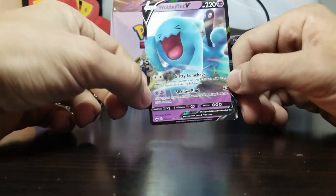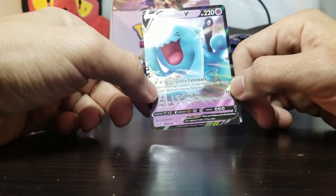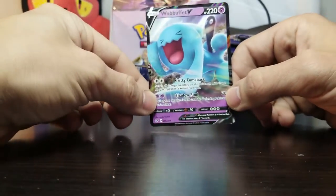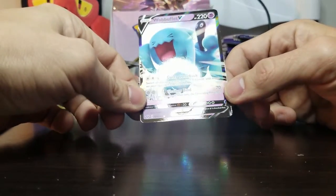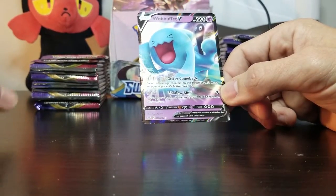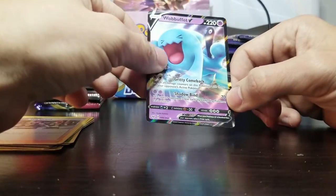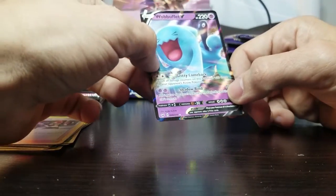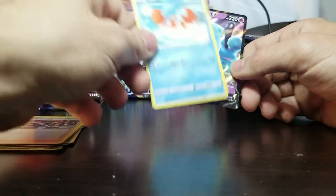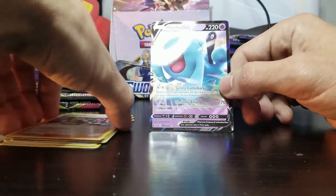What's a V card? I guess it's the new thing — like a new GX? Yeah, it's like a GX but something different. New EX, GX, whatever. A Wobbuffet with 220 HP — oh my god, that's so much. Even my Mewtwo couldn't kill that thing. Gritty Comeback, Shadowbind. I love the full art they do nowadays — back in the day it was just regular art, but now they have the Pokemon popping off the card. So that's cool.